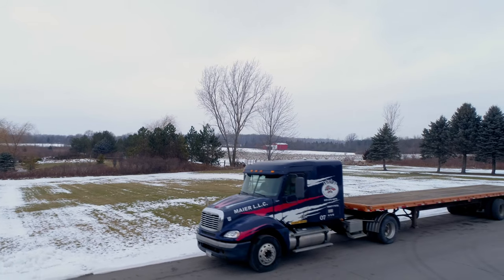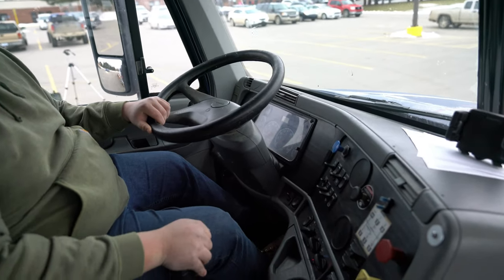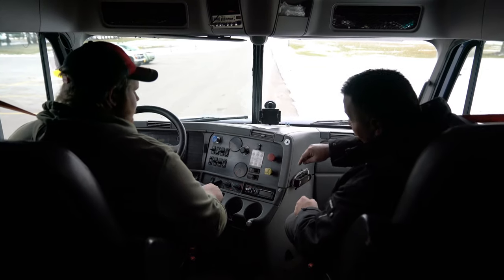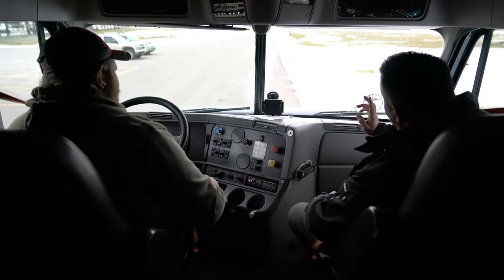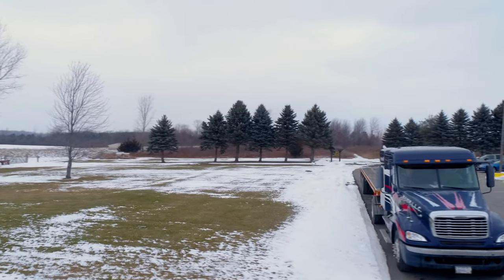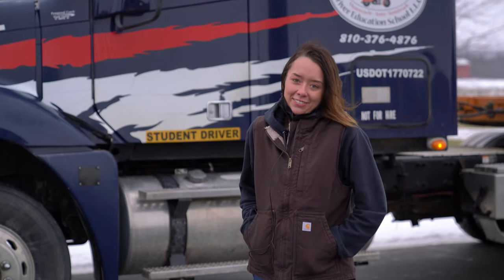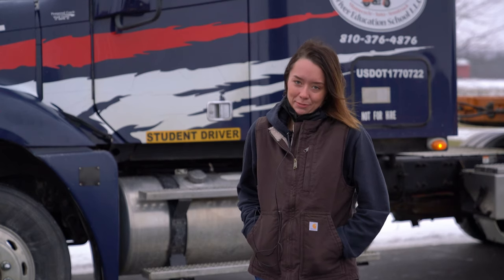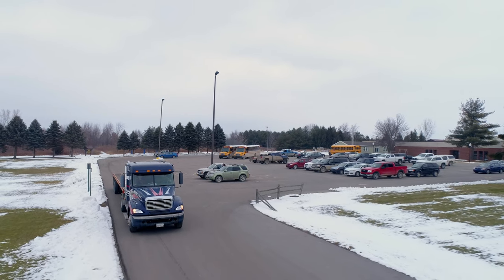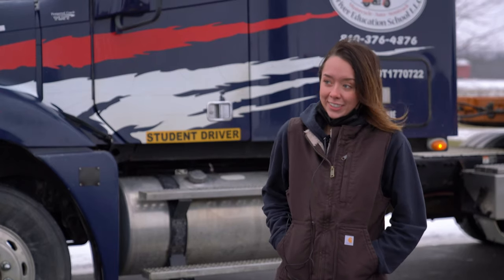My name is Dominic Lewis and I teach the CDL program. The CDL program entails a classroom portion and a behind-the-wheel portion, designed to work at the student's speed to obtain their CDL through the state of Michigan. A CDL is a commercial driver's license. With our program, we help you obtain a CDL-A, which allows you to drive a semi or a Class B straight truck commercial vehicle. Hi, my name is Lauren Dempsey. I took this program to help my future — I think truck driving is an awesome program, and I plan on helping my dad out on the farm with this and starting a job after school.